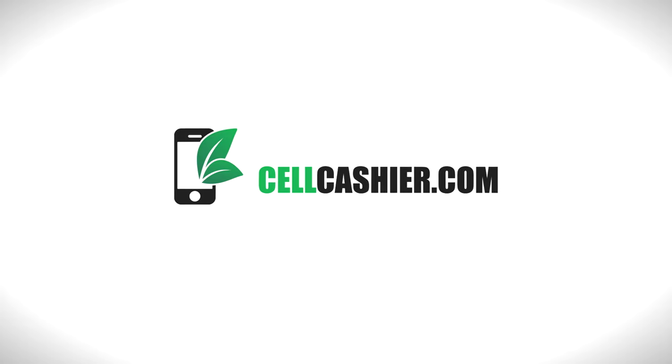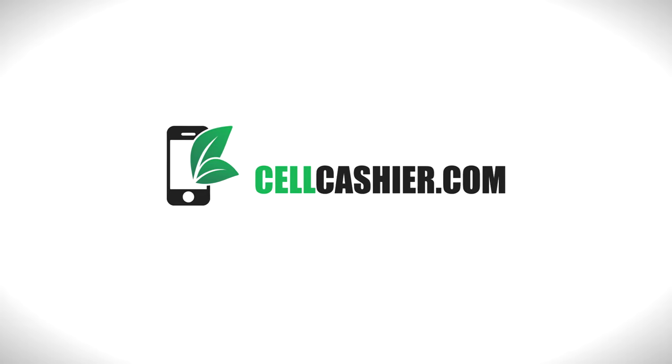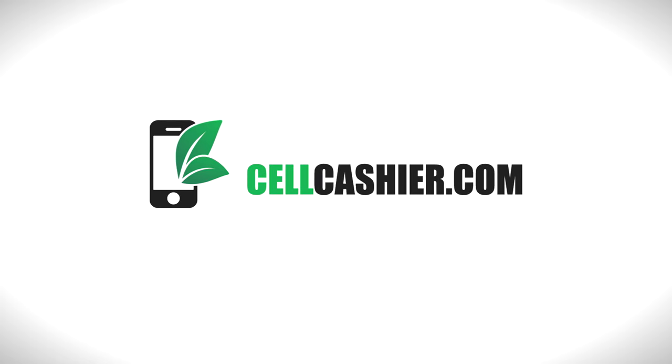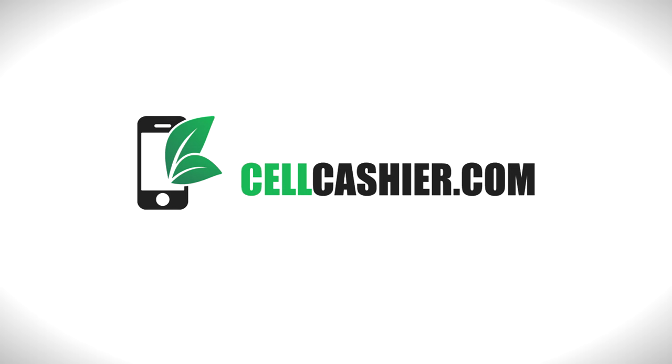Our main sponsor for the iPhone 6 coverage is cellcashier.com. They compare iPhone prices on the internet and give you a quick quote and the most cash for your iPhone. So go ahead and check them out — it's simple, fast and secure.